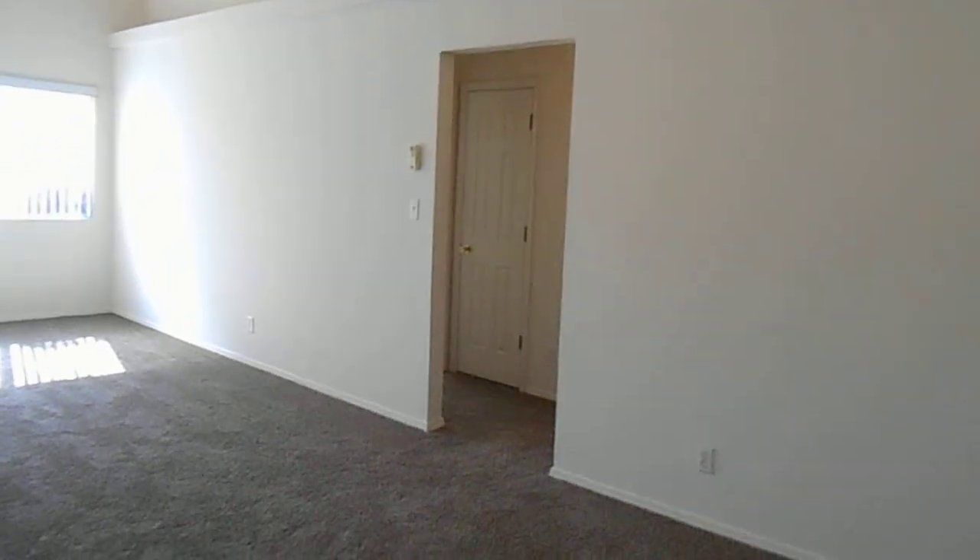And now we are in the living room and dining room combination.